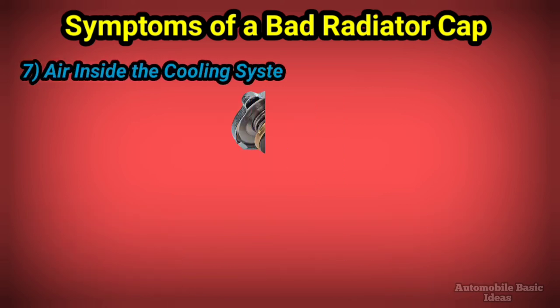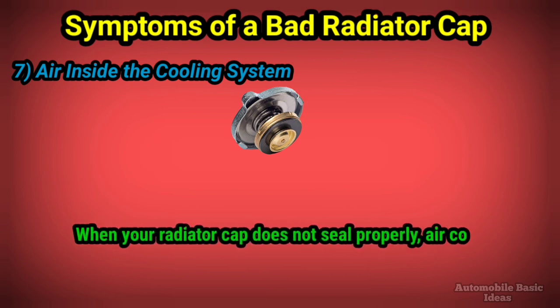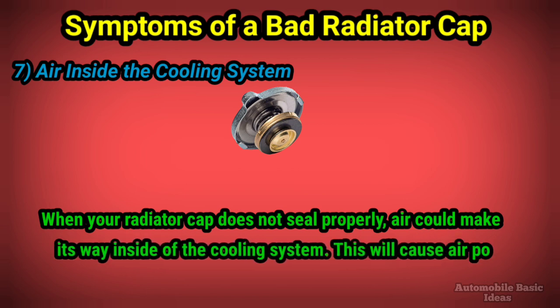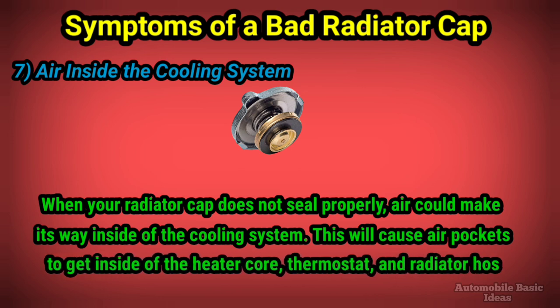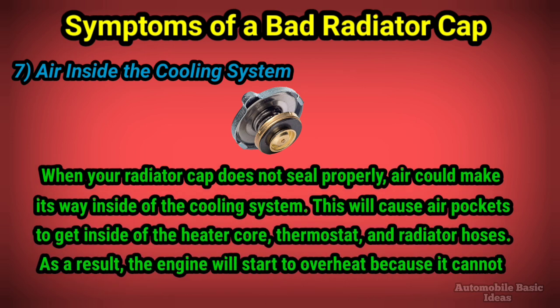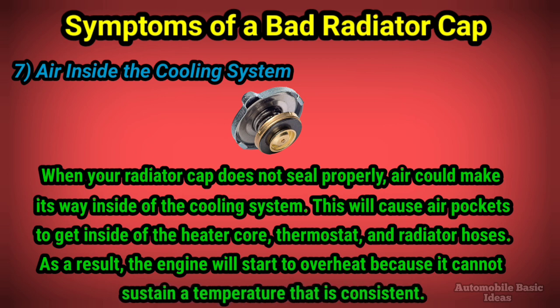7. Air inside the cooling system: when your radiator cap does not seal properly, air could make its way inside the cooling system. This will cause air pockets to get inside the heater core, thermostat, and radiator hoses. As a result, the engine will start to overheat because it cannot sustain a consistent temperature.